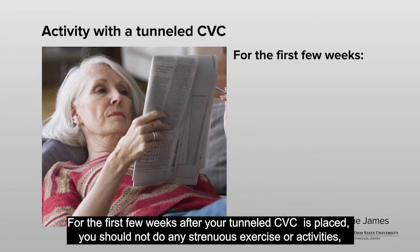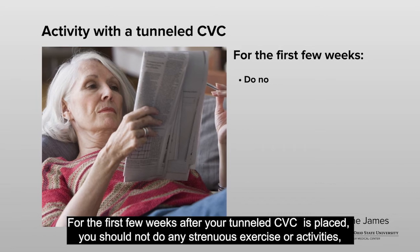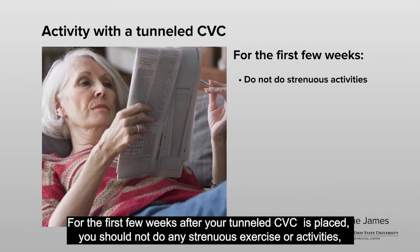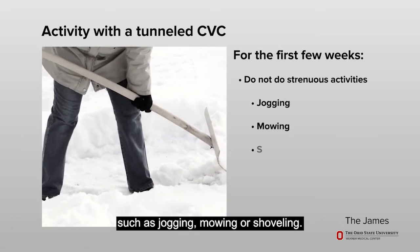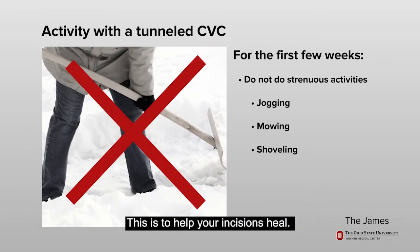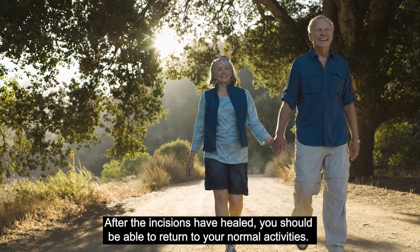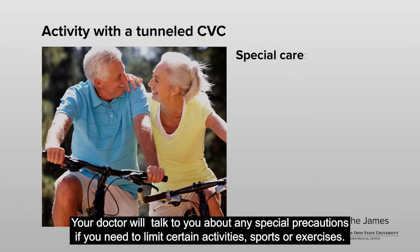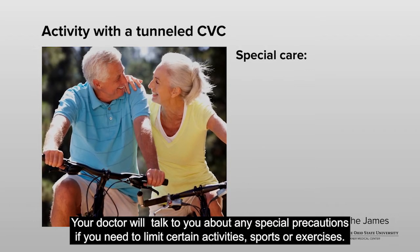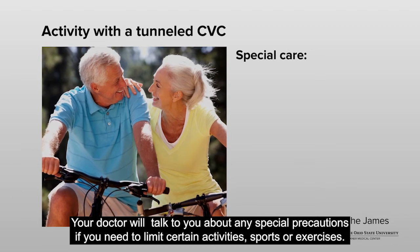For the first few weeks after your tunneled CVC is placed, you should not do any strenuous exercise or activities, such as jogging, mowing, or shoveling. This is to help your incisions heal. After the incisions have healed, you should be able to return to your normal activities. Your doctor will talk to you about any special precautions if you need to limit certain activities, sports, or exercises.